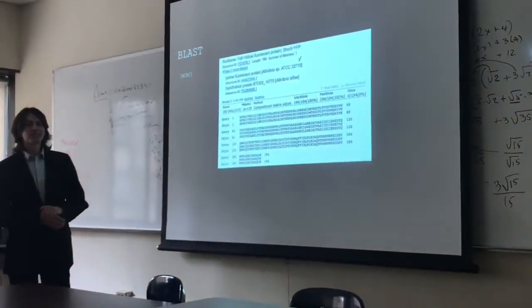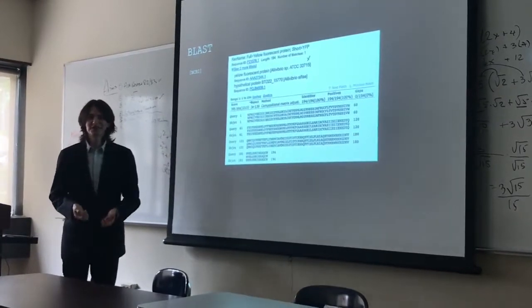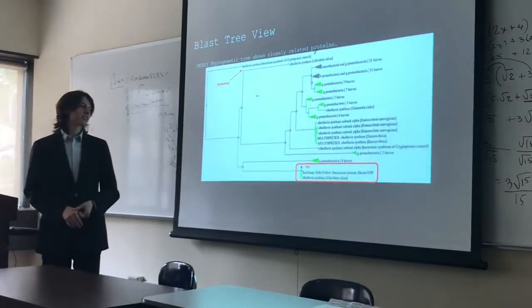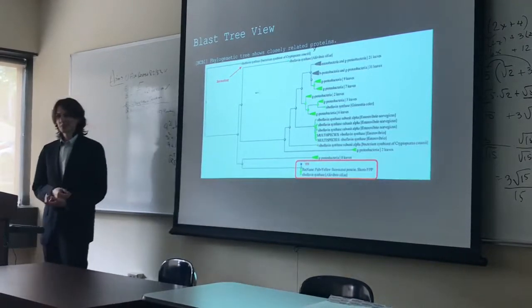I started to study this by using a sequence of one of its proteins, and I did find a match in the Aliivibrio, also known as Vibrio, genus. Surprisingly, looking at the phylogenetic tree, I saw that it has as an ancestor riboflavin synthase. What does riboflavin have anything to do with this?